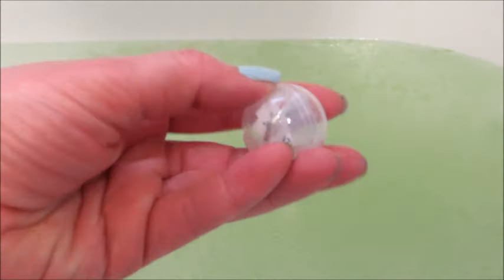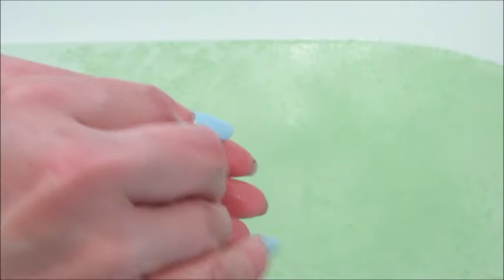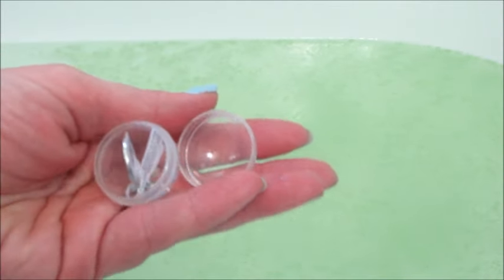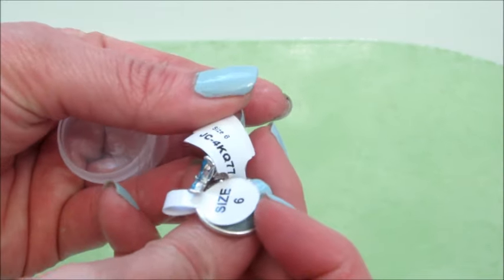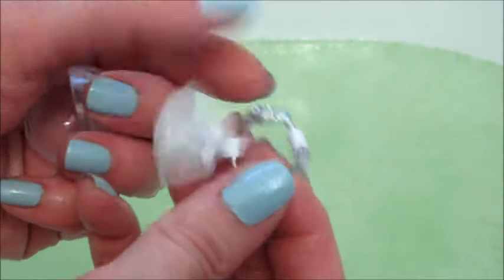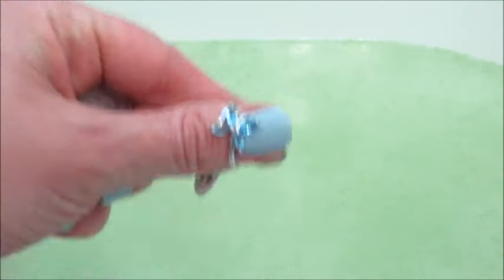You can scoop the ring out of the water. Inside you have a code that you enter on their website, and it lets you know how much your ring appraised for. The ring that I got was really cute — it is shaped like a butterfly. There you see the tags with the code and the size.